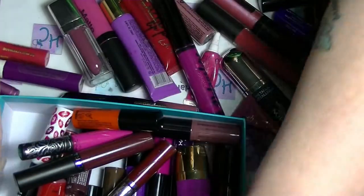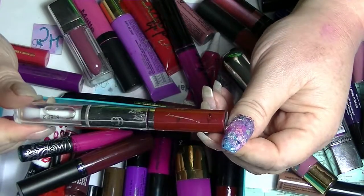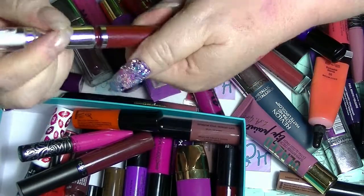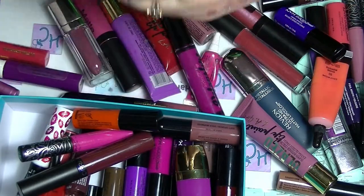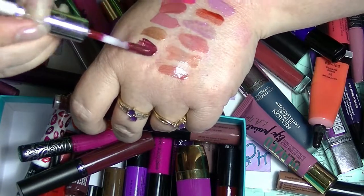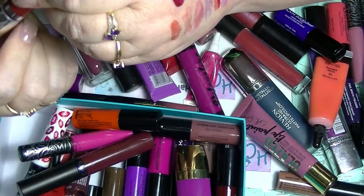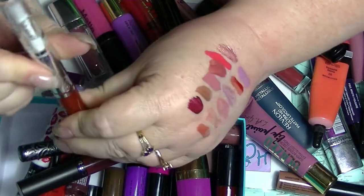Looks more like lip gloss than I can tell you. This is a Covergirl Two Step one. Still smells the same as it always did. That is a great color. That is in 250 - I don't know what color that is, it doesn't have a name.